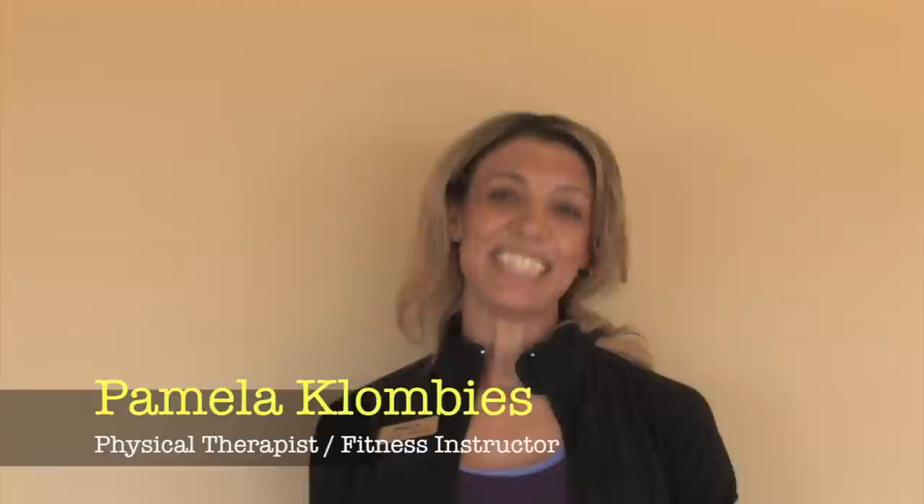Hi, my name is Pamela Claudez. I'm a physiotherapist and I've been working in the industry for 16 years. I've been a fitness leader for about 25 years.